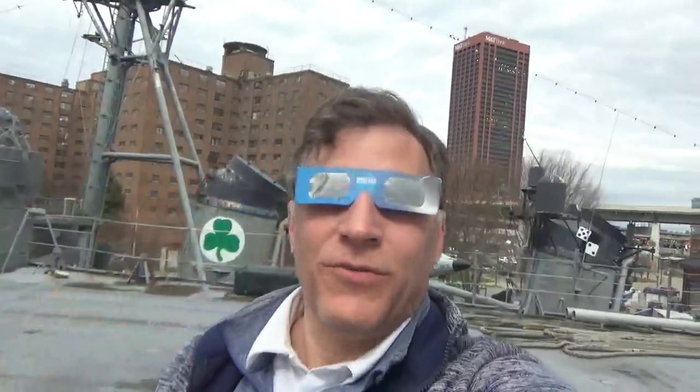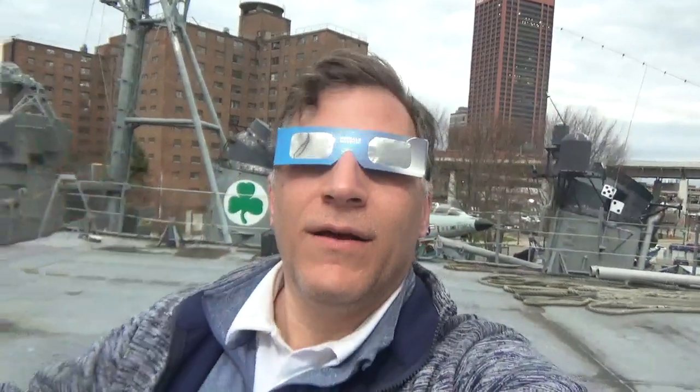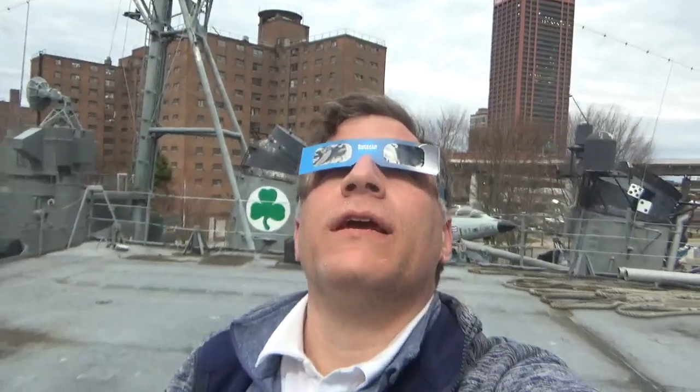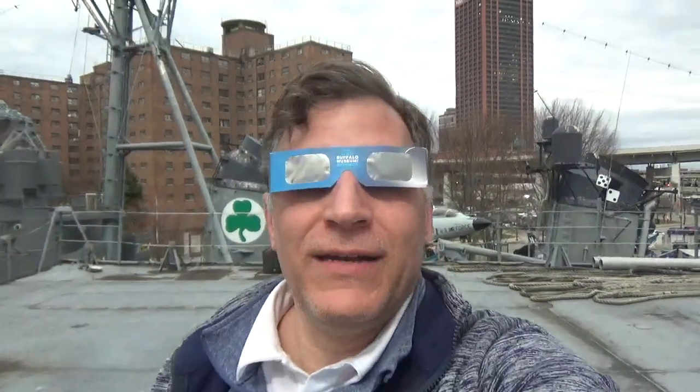Hi everyone, I'm Shane Stevenson, Director of Museum Collections and Curator here at the Buffalo Naval Park, and I have on my eclipse glasses. Looking up, we are about four minutes away from totality.